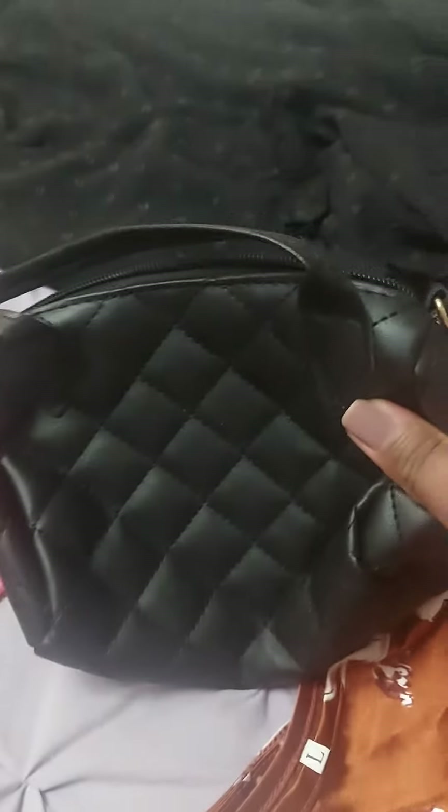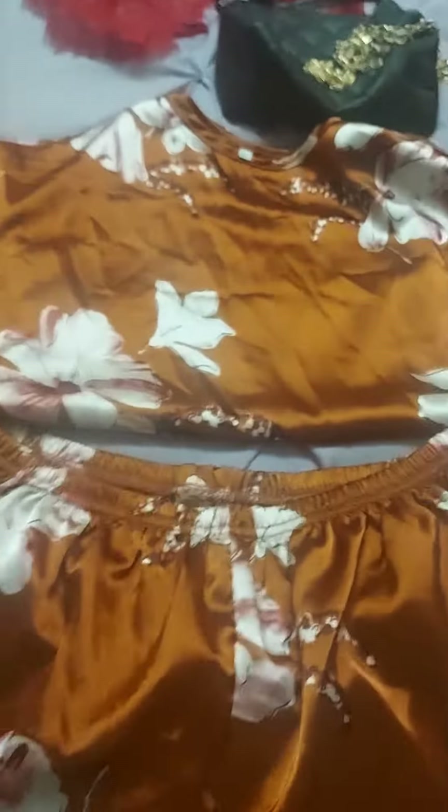I got this little mini purse and it comes with a gold chain. This right here is a sleepwear set — it's really cute.